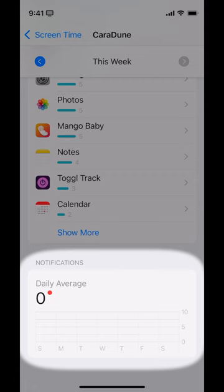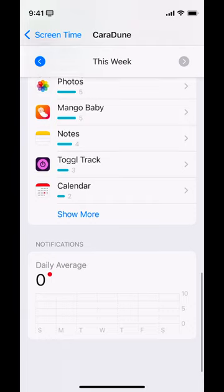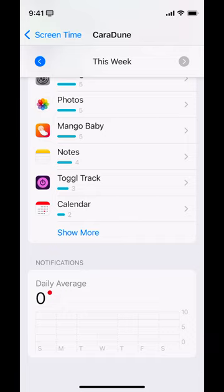And then the notifications — this is going to let you know what notifications you're getting from what apps. You may start to notice a pattern: is it the one you're getting notifications from the most that you also have the most pickups for? If that's something you're noticing, you may start thinking, is that the behavior I want? Maybe those notifications are not leading me to spend time on my phone the way that I would prefer — what's bringing me back to my phone the most frequently, especially if you have a goal of spending less time on your phone.